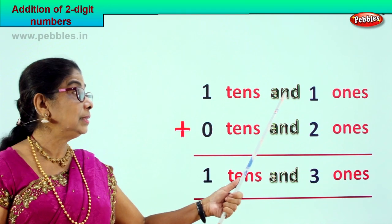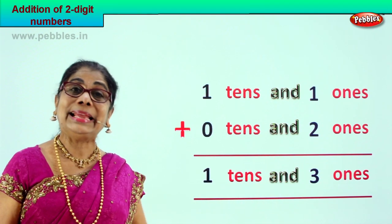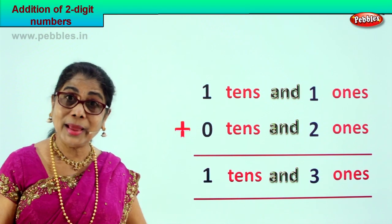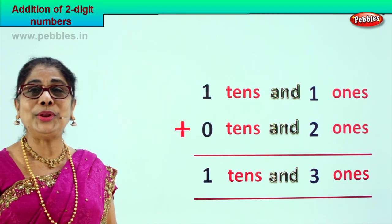So one ten and one ones plus zero tens and two ones is equal to one ten and three ones. Did you enjoy? Shall we go to a new sum?